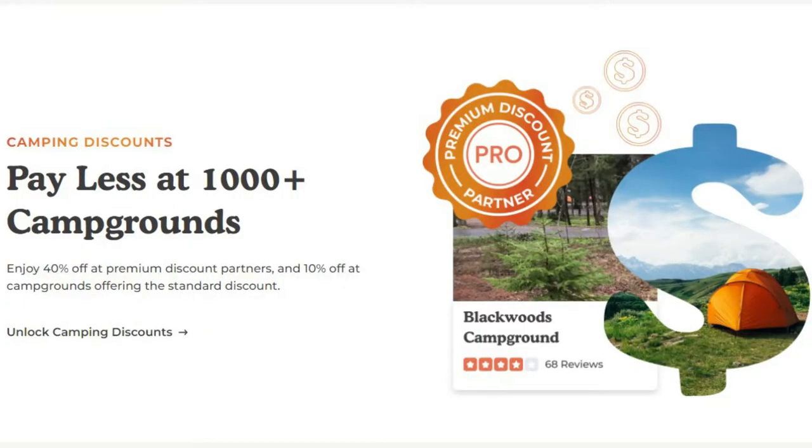You can use it completely free, or you can get the pro version. Some of the perks of the pro version include camping discounts — they've partnered with different campsites and you can get up to 40% off in certain locations. There are at least a thousand sites across the nation, so check them out on their website.